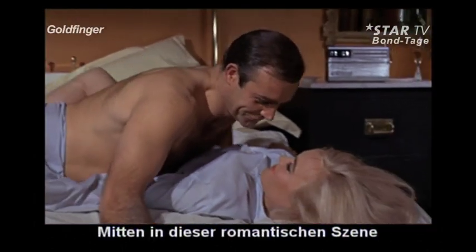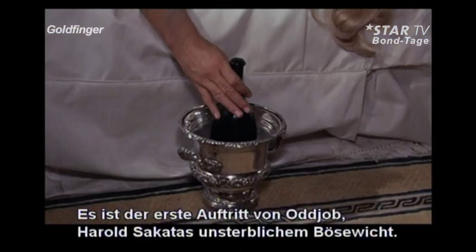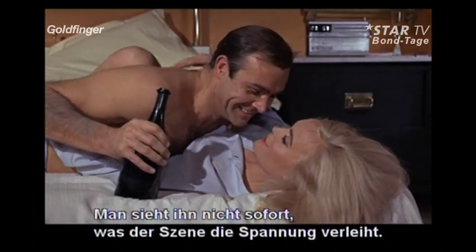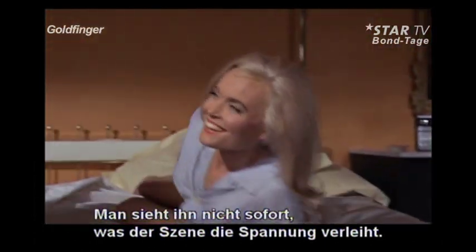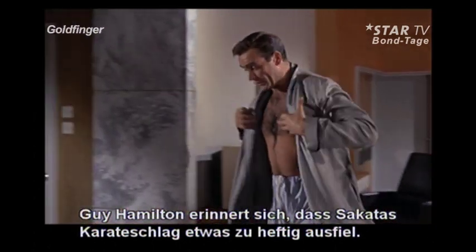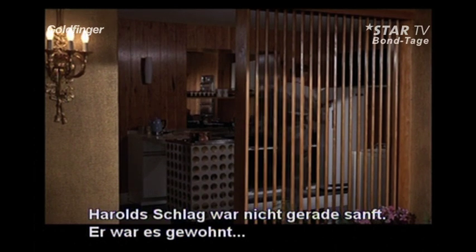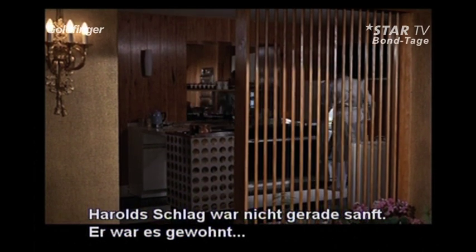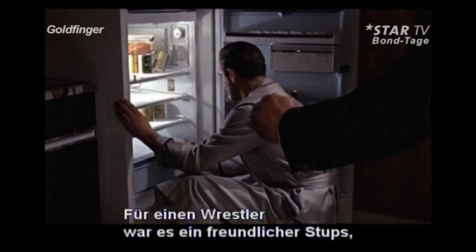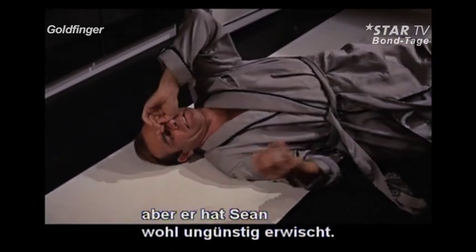In the midst of his splendid romantic encounter, Bond is about to experience the wrath of Auric Goldfinger, courtesy of the first screen appearance of Harold Sakata's immortal villain Oddjob. Sakata is not immediately seen, thus lending an air of mystery and suspense to the sequence. Guy Hamilton recalls that Sakata was a bit over-enthused when delivering his karate chop — Harold was so used to hitting in the wrestling ring, and I think it caught Sean on the wrong part.